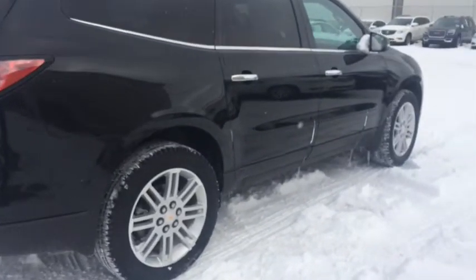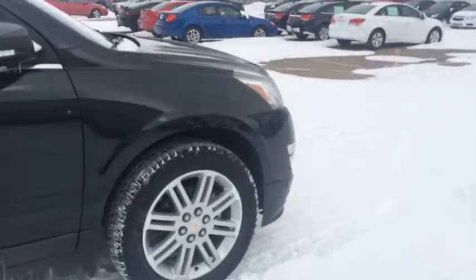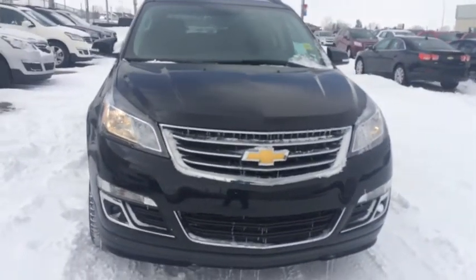This Chevy Traverse features all-wheel drive, which is great for winter road conditions. It gives you plenty of seating and lots of cargo space. So if you've got a large family, come down to Dave of Chevrolet today and take this for your test drive.